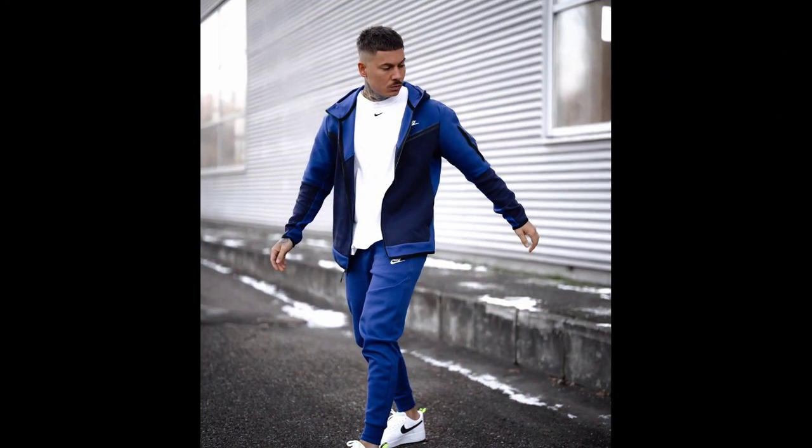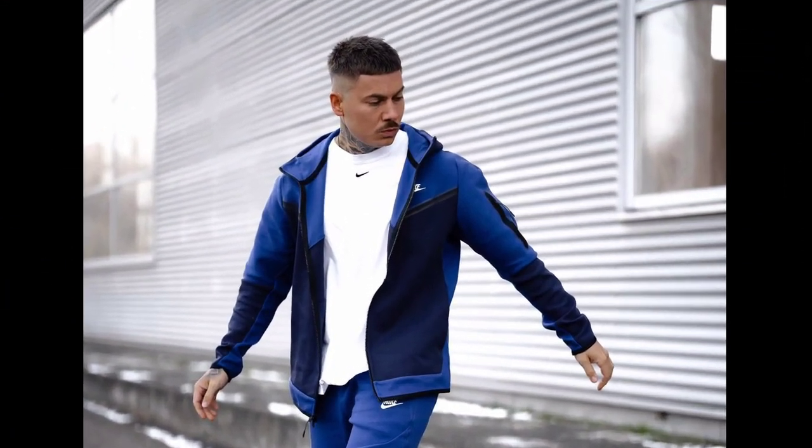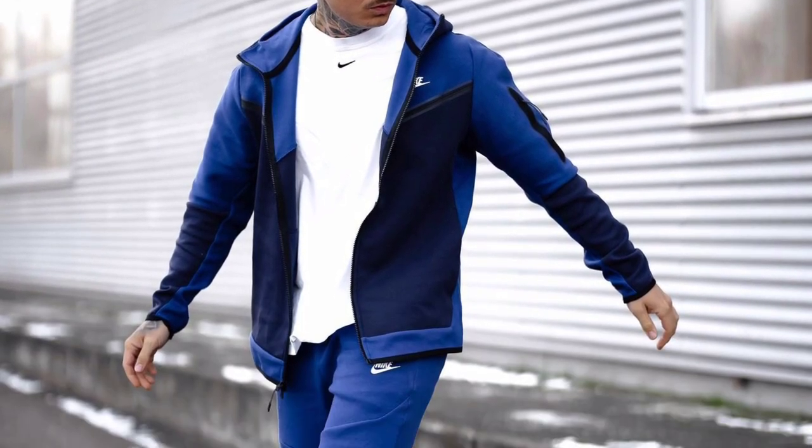For the second outfit, you can try a white t-shirt worn with a blue jacket and pants and white sneakers.